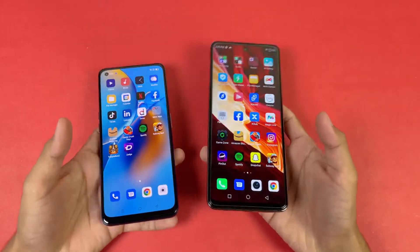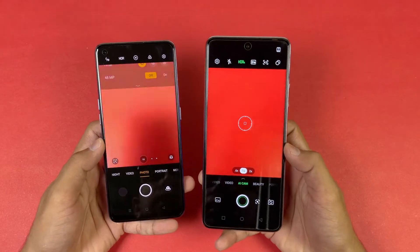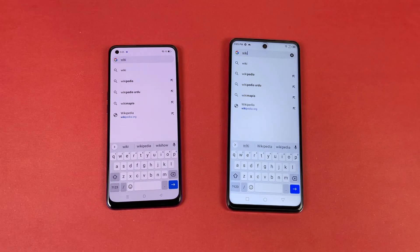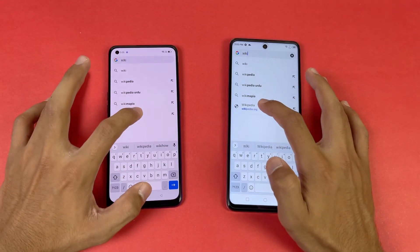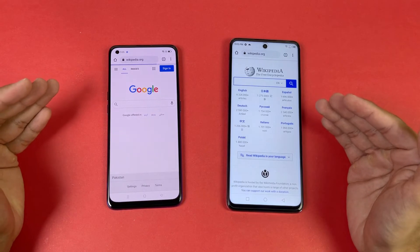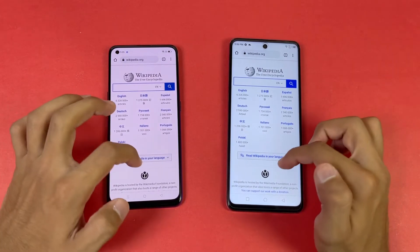Now let's launch the camera on both phones — the default camera app. More faster on the Infinix Note 10 Pro compared to the Oppo F19. Now let's see internet launch speed — Google Chrome on both phones. Let's see Wikipedia.org — faster on the Infinix Note 10 Pro compared to the Oppo.